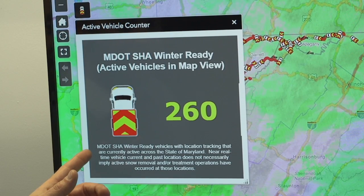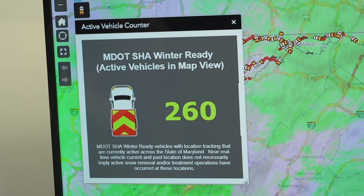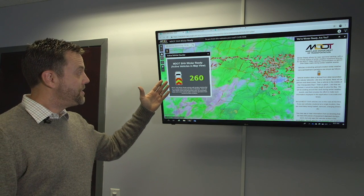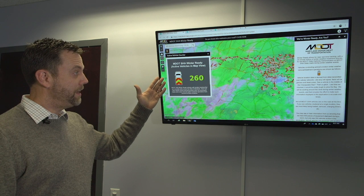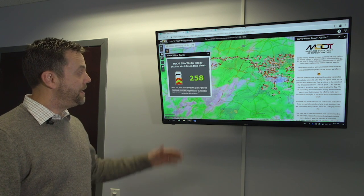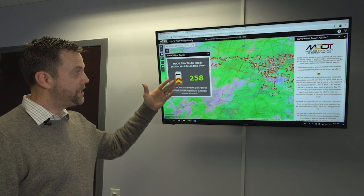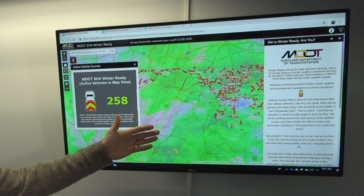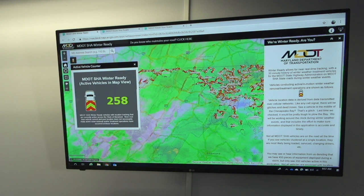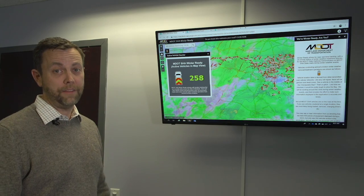This is the active vehicle counter showing MDOT SHA's winter ready vehicles that are active across the state of Maryland. This window is a representation of our vehicle fleet with AVL — Automated Vehicle Location services. It is updated in real time as the vehicle locations are refreshed in the application. With the vehicles you're seeing on the map, by no means is this all of MDOT SHA's fleet — this is only a depiction of our vehicles that have AVL.